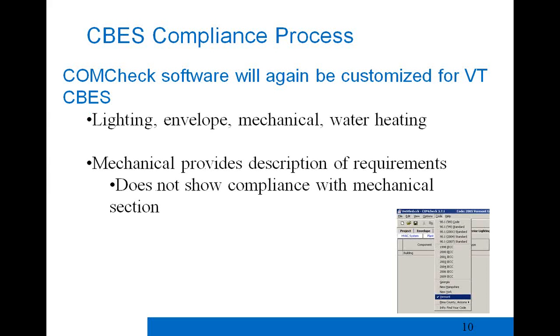Affidavits and certificates are completed by relevant parties and permanently affixed to the inside of the electrical service panel, or on the heating or cooling equipment, or nearby in a visible location. Copies should be sent to the Vermont Department of Public Service and the local town clerk. ComCheck — DOE-sponsored software customized for Vermont's code — can be used to show lighting, envelope, mechanical, and water heating compliance.